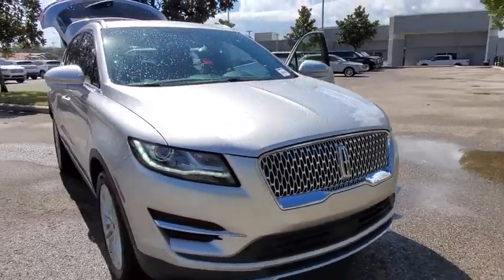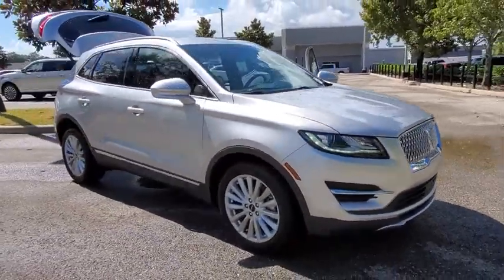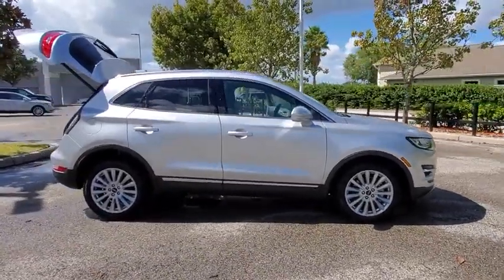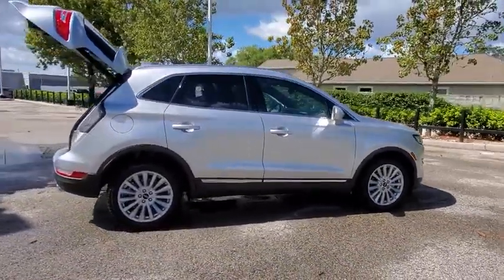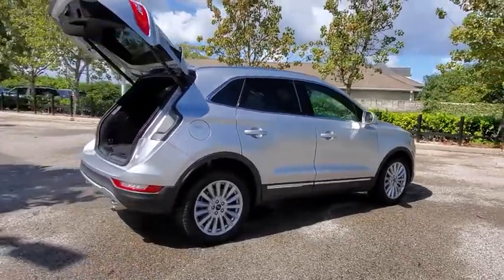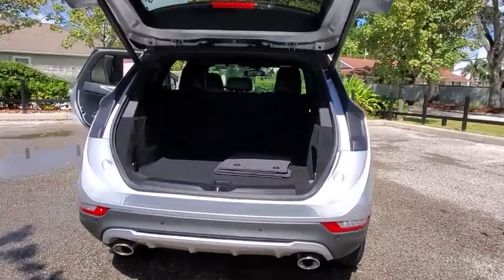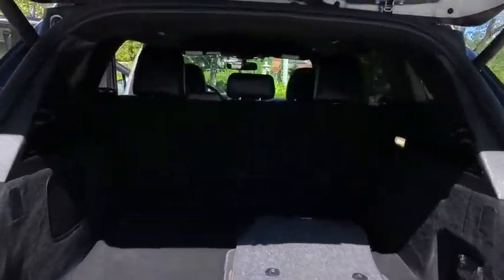Come test drive the 2019 Lincoln MKC. The Lincoln MKC is a stylish and nimble handling luxury crossover vehicle with a long list of standard features. The MKC is sure to please. The exterior and interior offer a contemporary look that is sure to turn some heads.